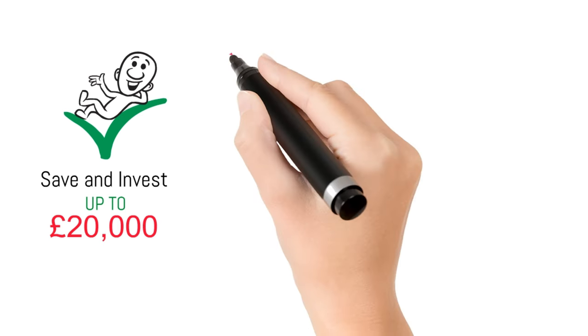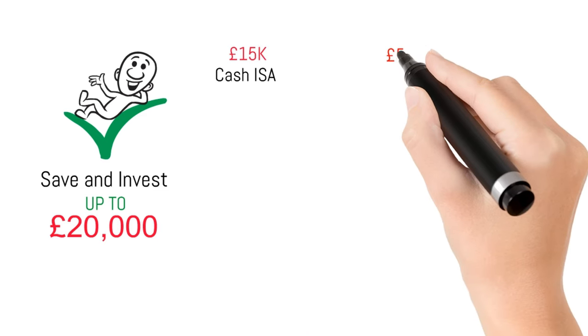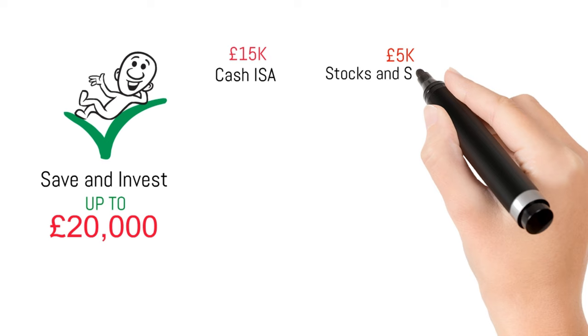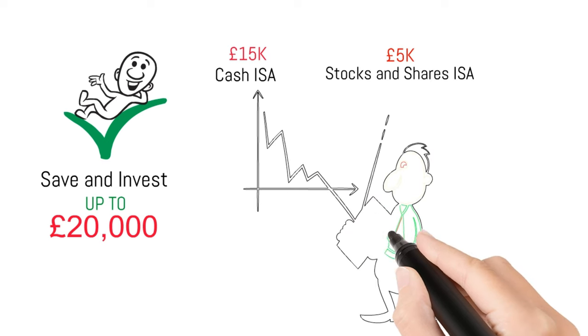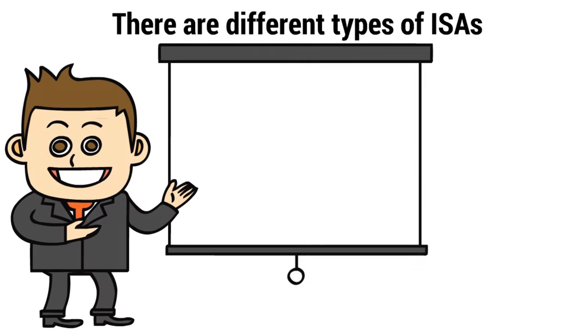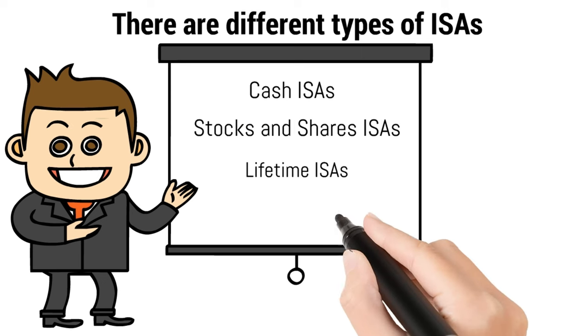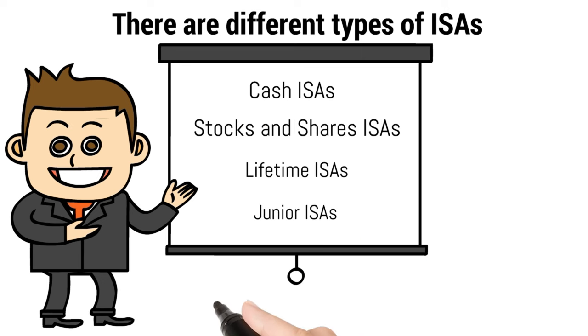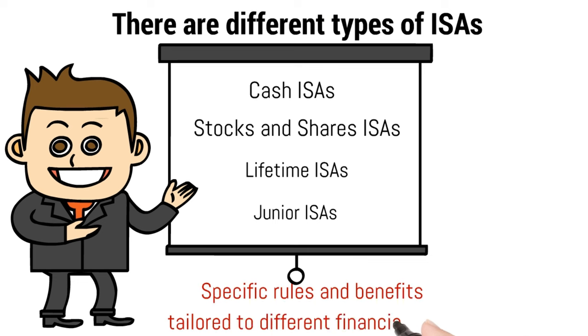As an example, you may want to put £15,000 into a cash account and £5,000 into a stocks and shares account. The decision is entirely yours and should reflect your risk and investment appetite. There are different types of ISAs, including cash ISAs, stocks and shares ISAs, lifetime ISAs and junior ISAs, each with specific rules and benefits tailored to different financial goals.